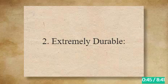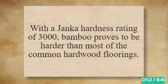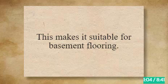2. Extremely Durable. Bamboo flooring is very tough and durable. With a Janka hardness rating of 3000, bamboo proves to be harder than most of the common hardwood floorings. Due to its tough and hard structure, bamboo is difficult to break, crack, or scratch. This makes it suitable for basement flooring.